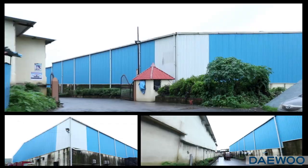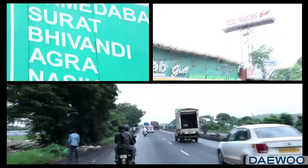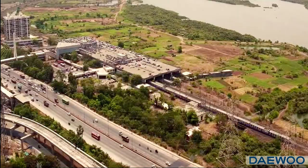FutureTech Electronics Pvt. Ltd. is located at Bhivandi on the Mumbai-Nasik Highway, Mumbai, Maharashtra.